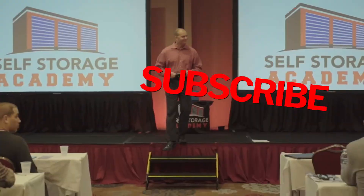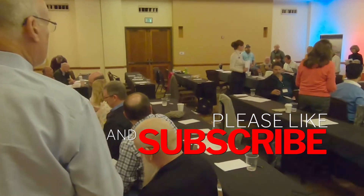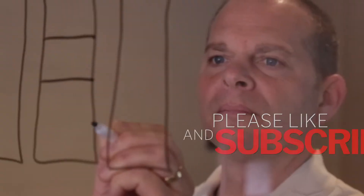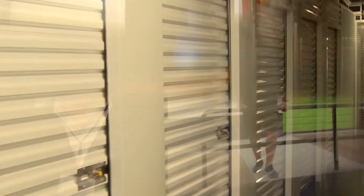There has never been a better time to invest in self-storage, and there is no better team than ours to show you how to do it — because we wrote the book on it. I created the best-selling home study system back in 2007, titled 'How to Find, Evaluate, Purchase, and Manage Self-Storage Facilities.' Since then, we have helped thousands of people launch and scale their self-storage business.